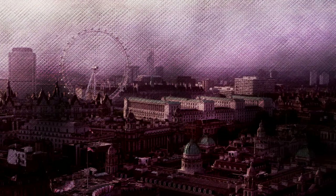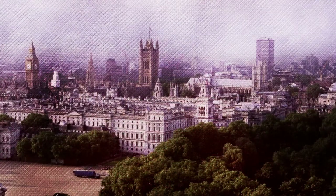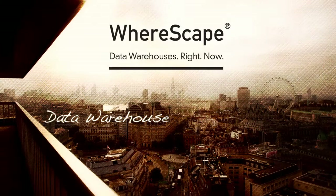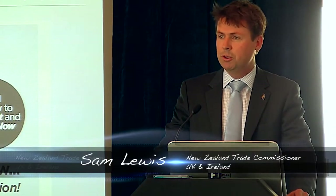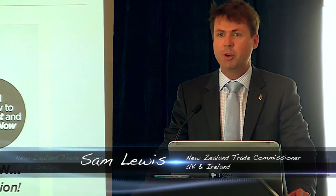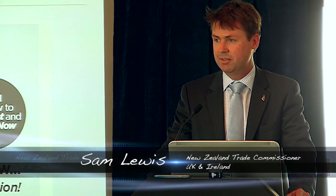Tihe Māori Ora, e nga mana, e nga reo, e rao rangatira mā. In the words of the Māori, the indigenous people of New Zealand, I said to all those who have gathered in this place today: greetings.